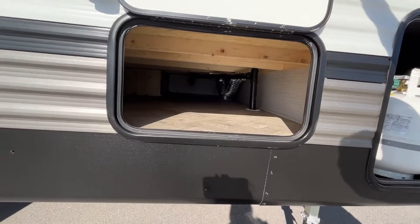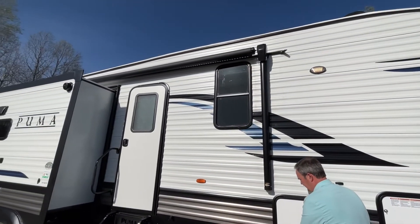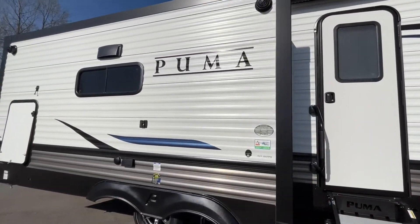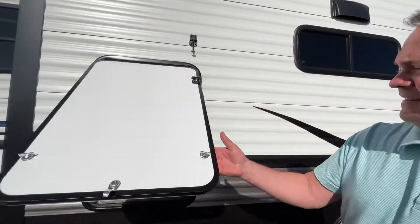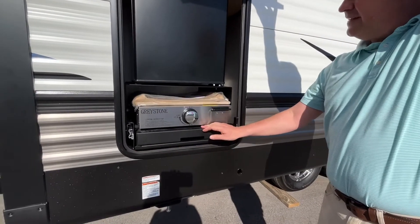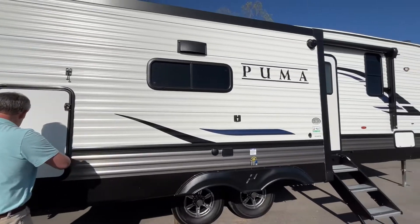You have a pass-through storage there, a nice power awning with LED light strips, and coming down the side this is going to have a little outside kitchen with a mini fridge and a pull-out griddle — very nice. Let's go inside and take a look.